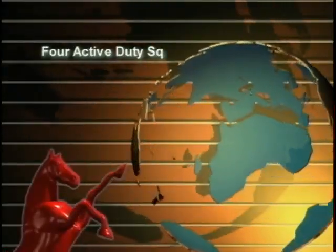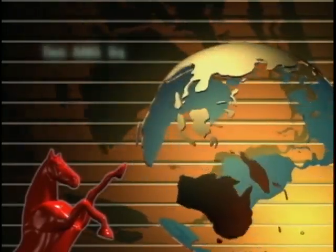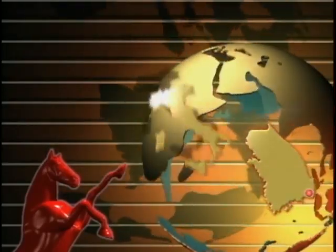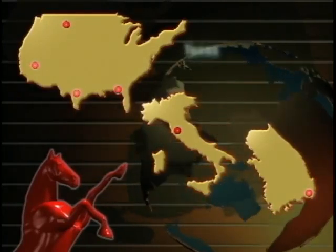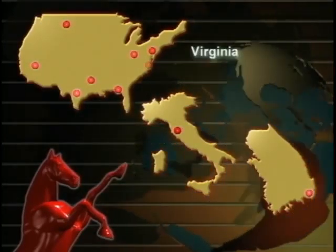In today's Air Force, there are four active duty Red Horse squadrons, one Air Force Reserve squadron and two Air National Guard squadrons, located in South Korea, Italy, Montana, Nevada, Florida, Texas, Louisiana, Ohio, Pennsylvania, and Virginia.